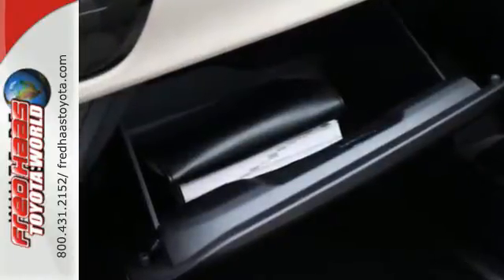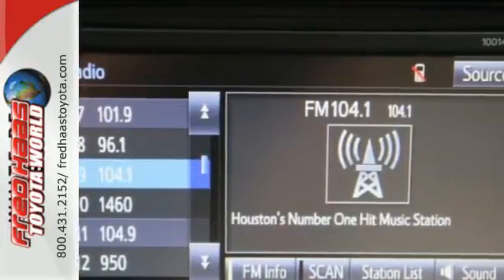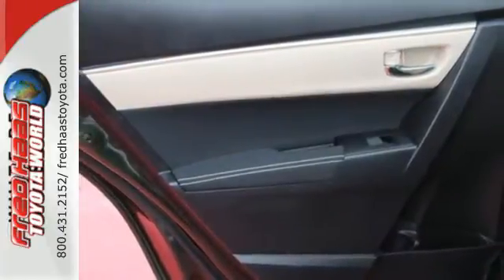You'll get Bluetooth wireless, power windows, and a low-tire pressure warning. Plus, you'll have Toyota's Star Safety System on your side, which includes anti-lock brakes, eight airbags, and stability and traction control.